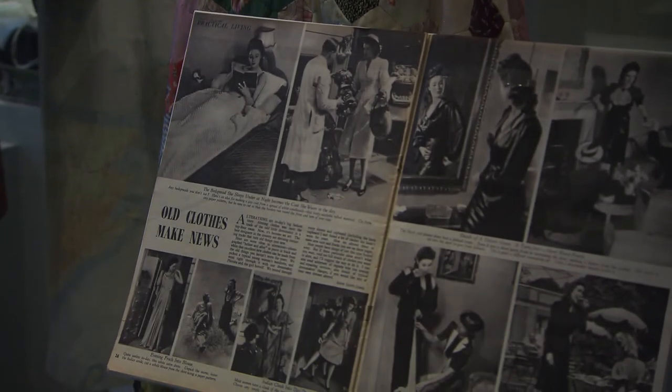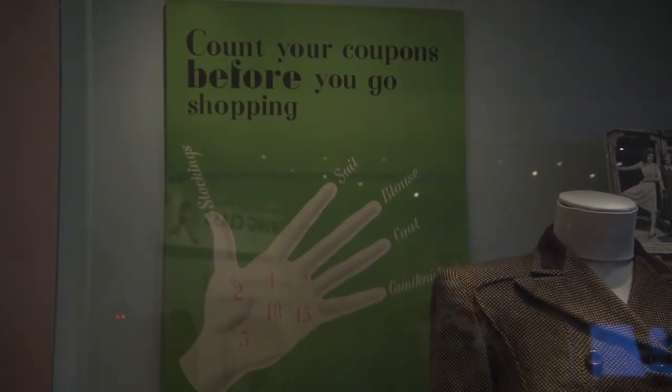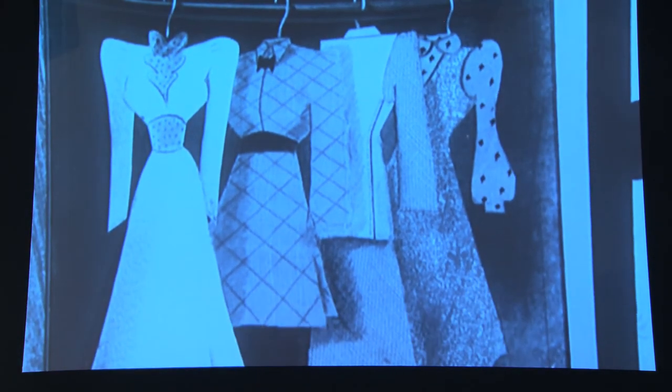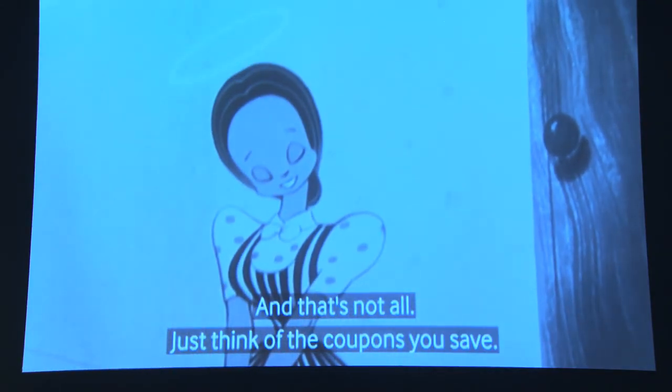We then move on into rationing and make-do and mend. In this section, we see how, upon the introduction of clothes rationing in June 1941, this makes shopping for new clothes a very difficult and quite challenging ordeal as people are forced to count their coupons and make hard choices about what to buy. People were issued initially with 66 clothing coupons, and roughly speaking, that could buy you one new outfit a year. Make-do and mend is the response to that, as people are encouraged to take care of the clothes they already have, to make new clothes, and to learn sewing and knitting.